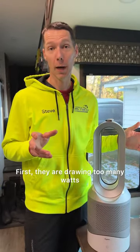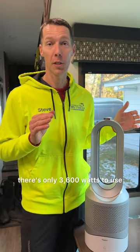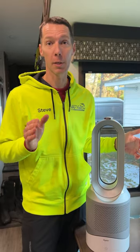First, they are drawing too many watts. My Dyson heater, for example, uses 1500 watts. A 30-amp RV only has 3600 watts to use, and a 50-amp RV has 12,000 watts. If you're running that power continuously, you can only use 80 percent of those numbers.